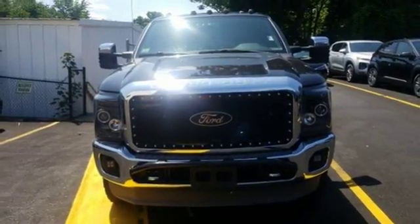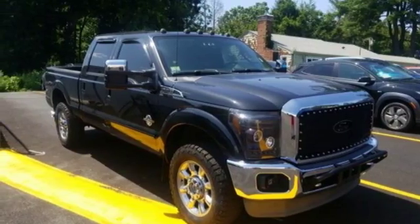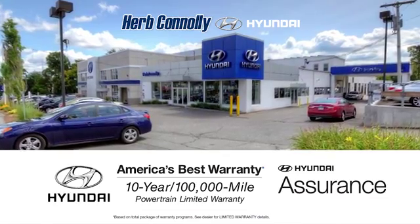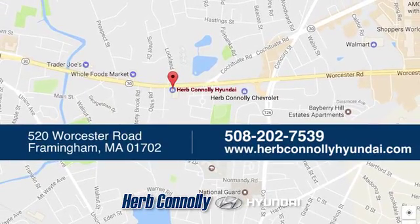They say a journey begins with one step. In this case, it begins with a test drive. Start your next adventure today. Welcome to Herb Connolly Hyundai, where the customer comes first. We're conveniently located at 520 Worcester Road in Framingham, Massachusetts.